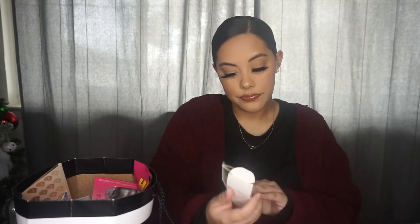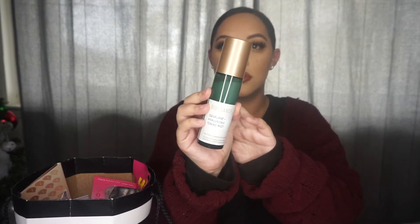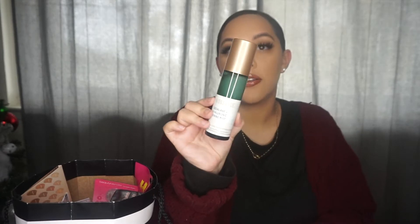It's clean, conscious, and high performance. I believe it's a vegan brand. It has plant-derived squalene. It honestly just smells like a skincare product — I don't really know how to put a scent to it, but I'll be testing this out and letting you guys know how it is.